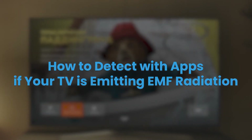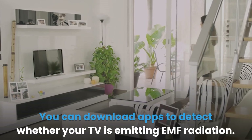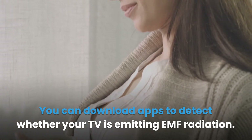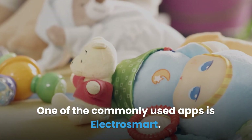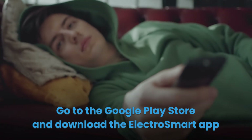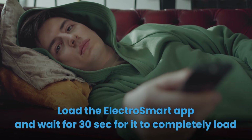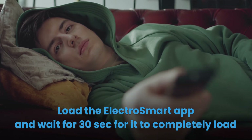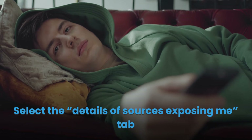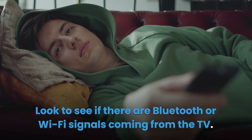How to detect with apps if your TV is emitting EMF radiation: You can download apps to detect whether your TV is emitting EMF radiation. One of the commonly used apps is ElectroSmart. Go to the Google Play Store and download the ElectroSmart app. Switch on your TV, load the ElectroSmart app, and wait for 30 seconds for it to completely load. Then select the 'details of sources exposing me' tab and look to see if there are Bluetooth or Wi-Fi signals coming from the TV.